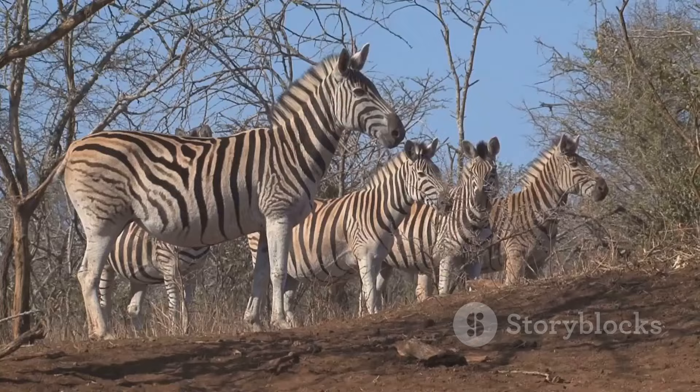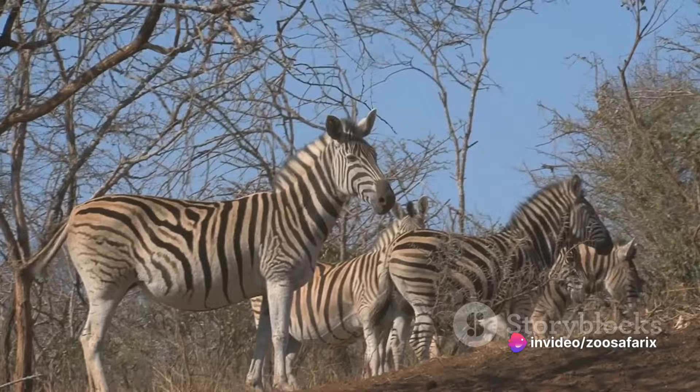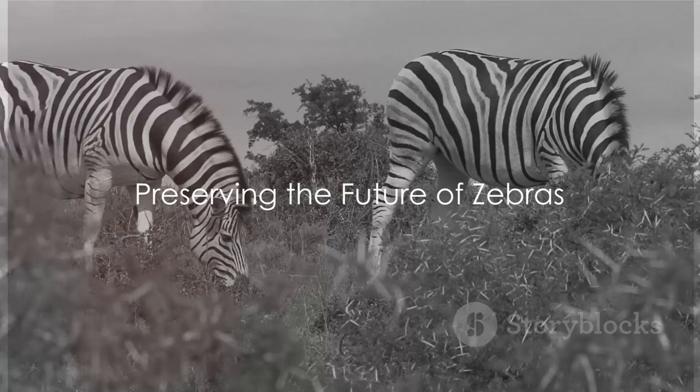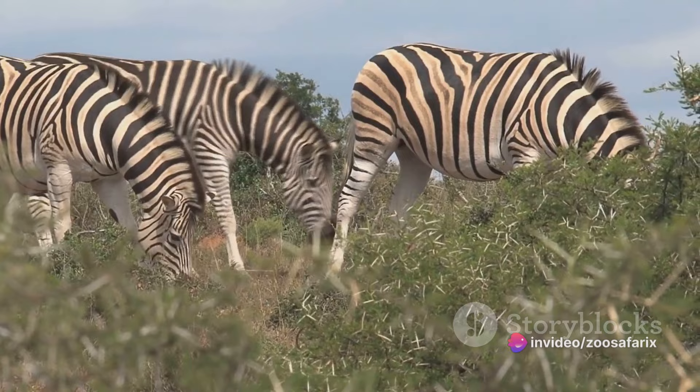Education and awareness programs are another crucial part of conservation efforts. By educating the public about the threats that zebras face and the importance of their survival, we can inspire people to take action and make a difference. In conclusion, the survival of zebras is a delicate balance, threatened by both natural and man-made factors. But with continued conservation efforts and increased awareness, we have the power to ensure that zebras continue to thrive in their natural habitats for generations to come.